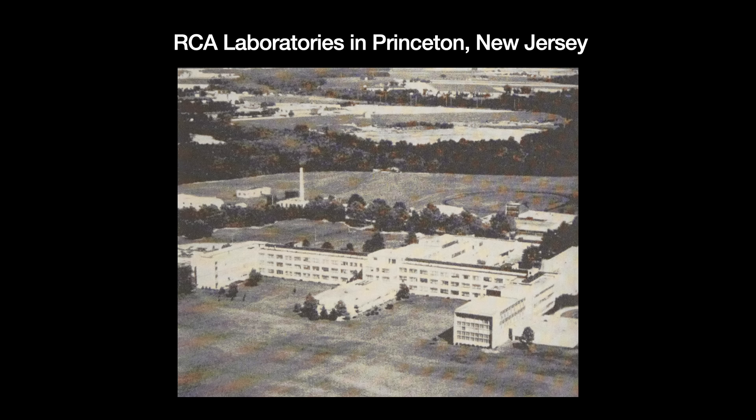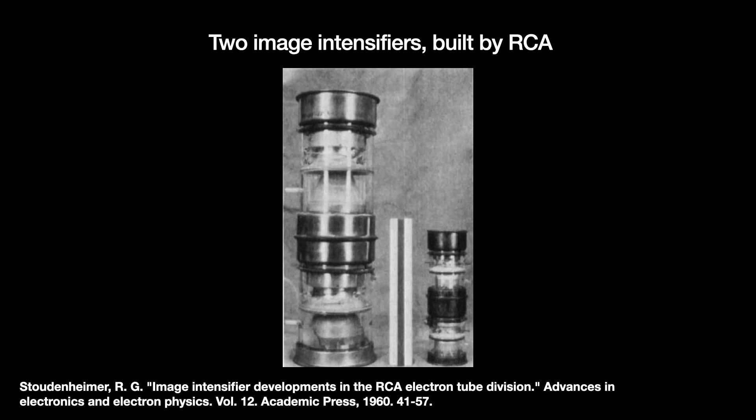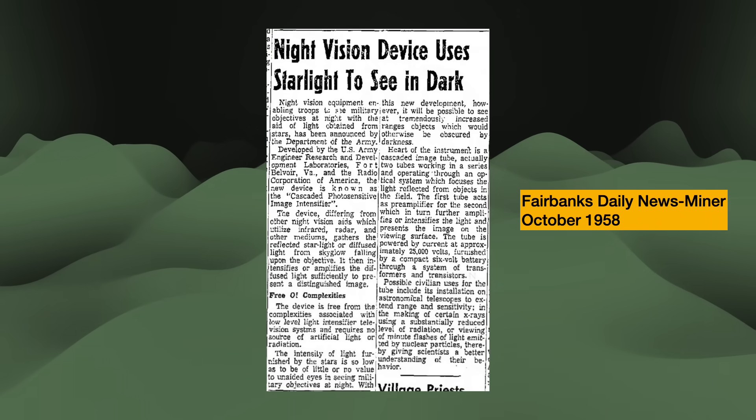So they contracted RCA to build a two-stage intensifier tube for detecting infrared. The RCA team had manufacturing issues with the infrared photocathode, so with the Army's permission, they swapped it for another photocathode made from a four-way combo of sodium, potassium, antimony, and cesium — recently invented the prior year by an RCA scientist. In 1957 they tested this new configuration and found that it worked far better than expected. Moreover, it was passive, needing only the light of the moon and the stars. The Army immediately changed the objective from a better NIR machine to image intensification.